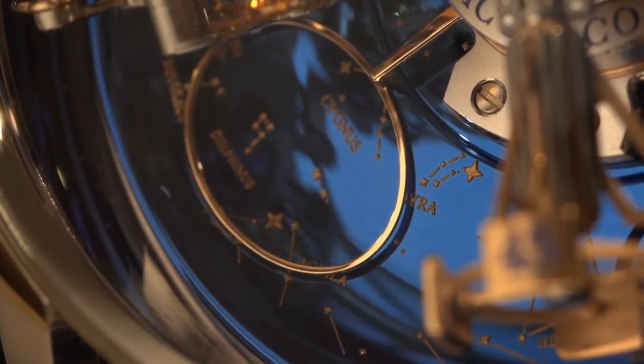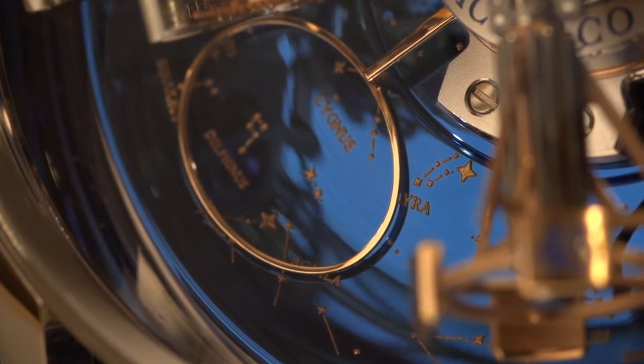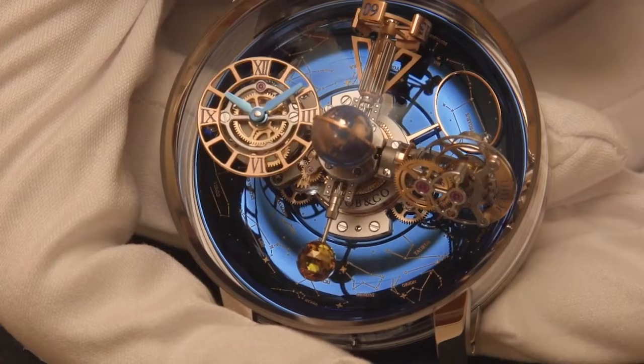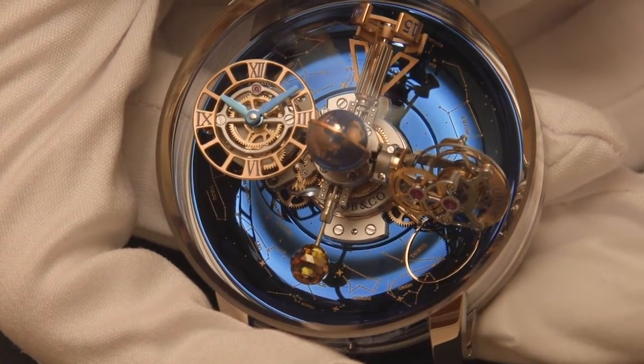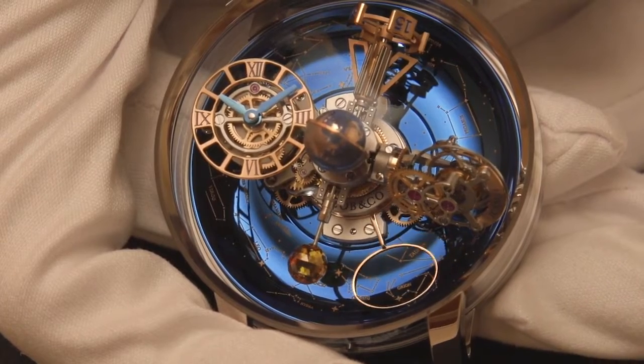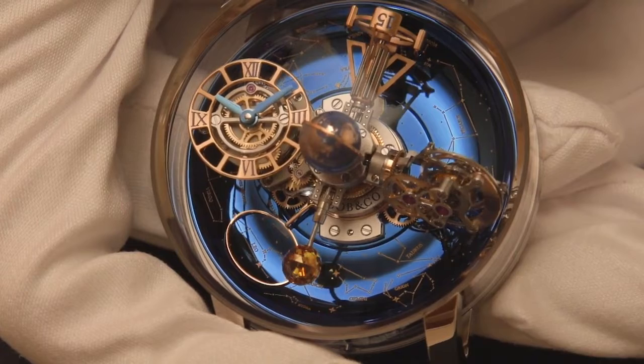The oval star indicator shows the portion of the stars visible from the northern hemisphere at 47 degrees latitude. This indication makes one full rotation in one sidereal day: 23 hours, 56 minutes and 4 seconds.